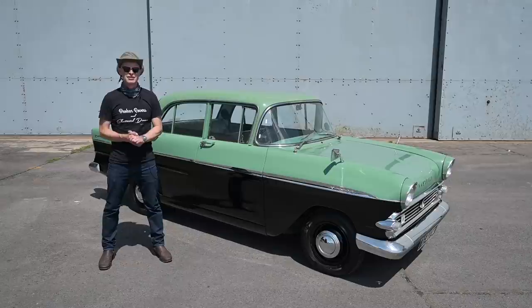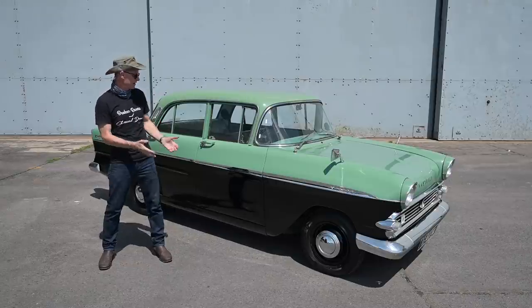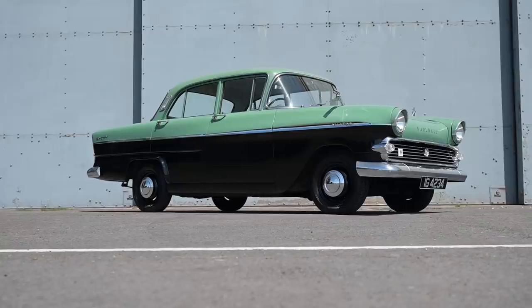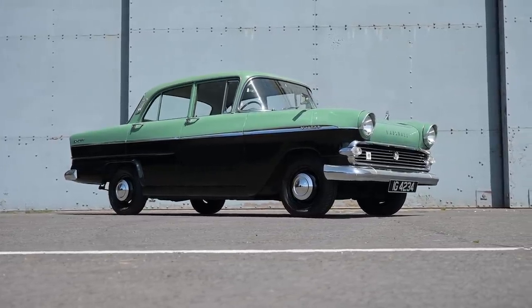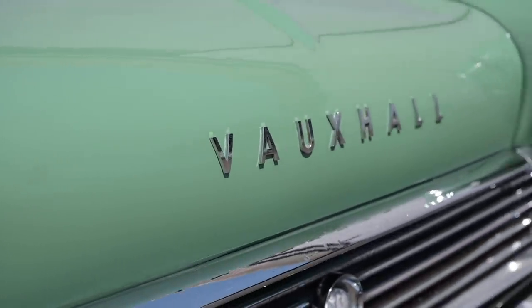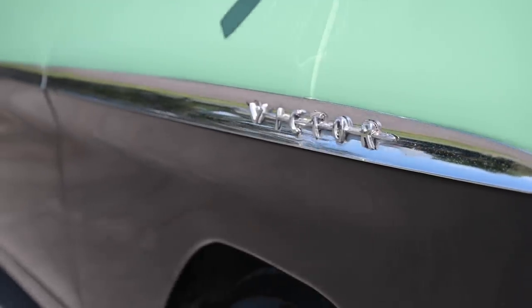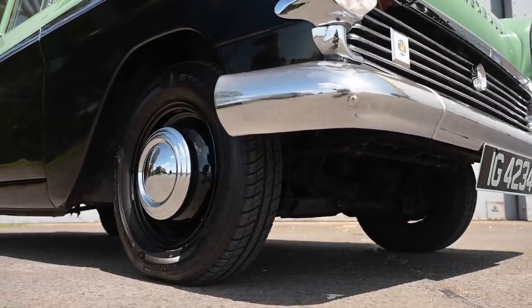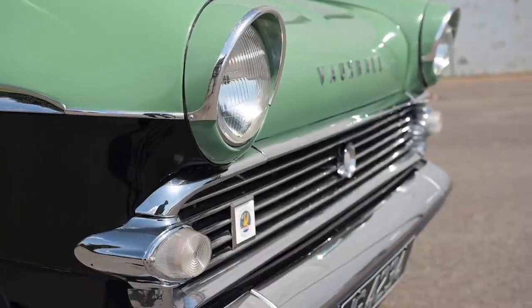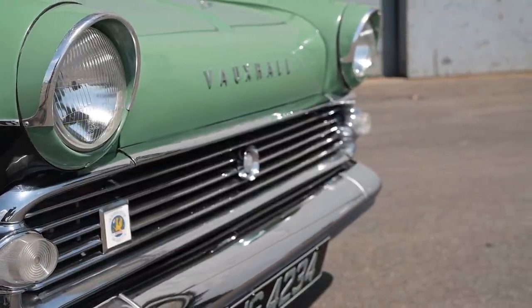Hello, welcome to Furious Driving, and today we're going back to the mid-50s when Vauxhall went all mid-Atlantic with their styling. Today we're looking at a Vauxhall Victor Model F — now known as the Victor FA because the model that came after it was called the FB. Up until this car came out, Vauxhall had a fairly convoluted model range, but in 1957 they rationalized everything, replacing the E-Series, the Wyvern, the Cresta, and the Velox with just two models: the PA and the Victor.